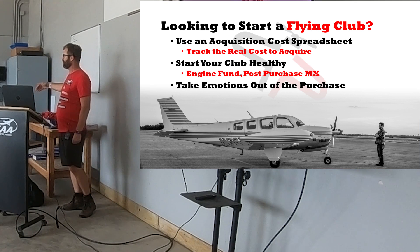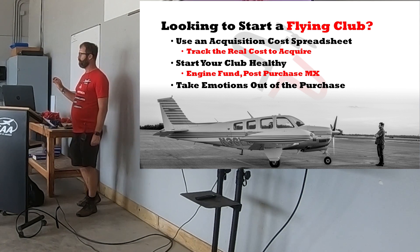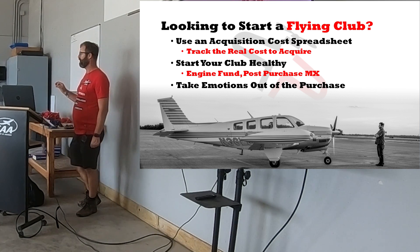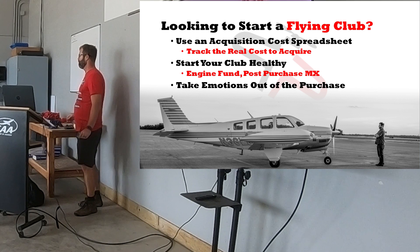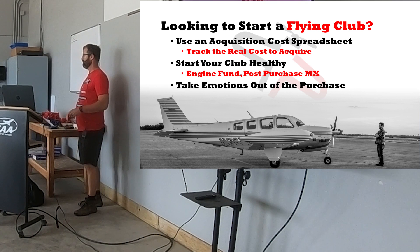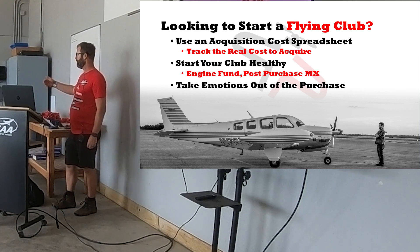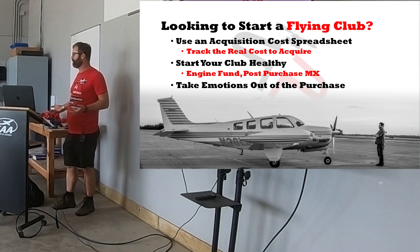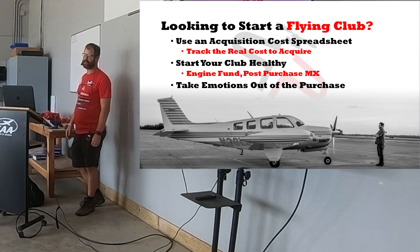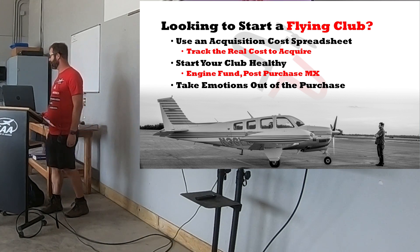Fund that 10% buffer, and in case you don't use it, your next annual is already paid for. Take the emotions out of the purchase. We almost bought a retract for our club, and it failed the pre-buy inspection badly — the instrument panel wasn't even attached correctly and was at risk of falling on the yoke. Things were solvable but the cost to get it to our standard was too high. People were already running to the local flight school to get their complex endorsement because they were excited about the retract. They violated the rule of taking emotions out of the purchase.